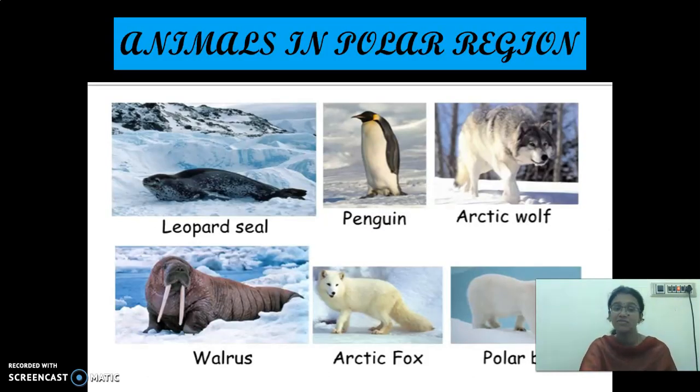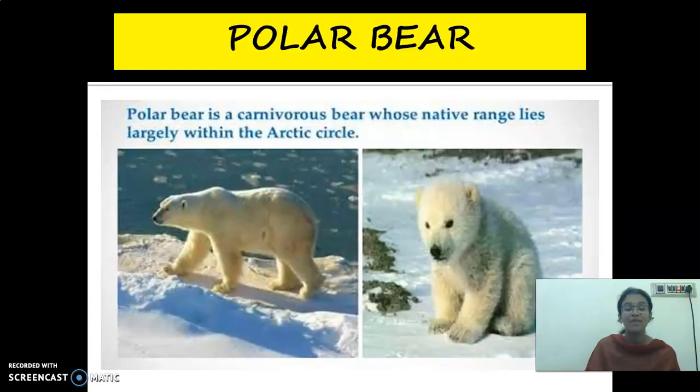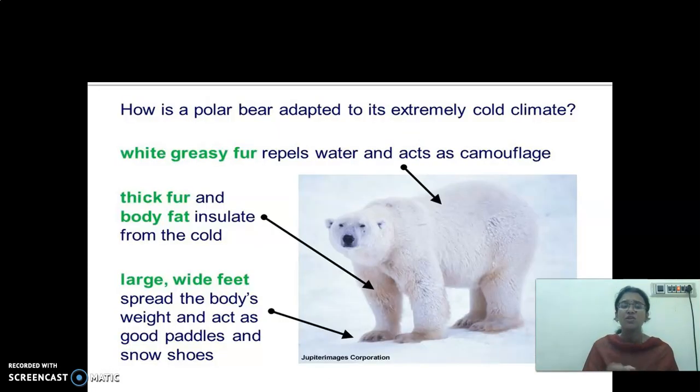The animals which live in the polar region are leopard seal, penguin, Arctic wolf, walrus, Arctic fox and polar bear. We discussed about two of them: penguin and polar bear. Polar bears are carnivores because they are flesh-eating animals. Their adapted characters include white fur, two layers of skin, and a layer of fat under the skin. Their white color matches the white background, so they are easily able to catch their prey.